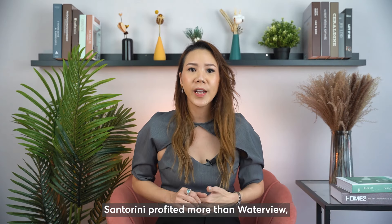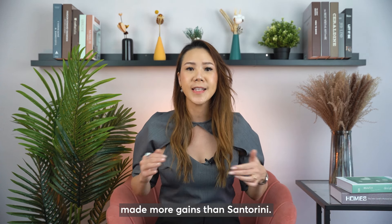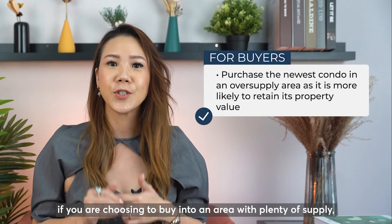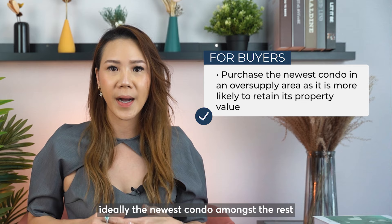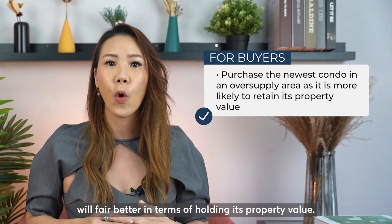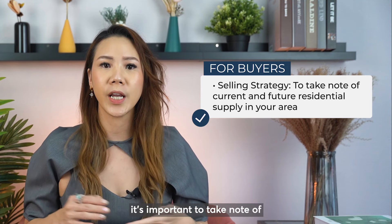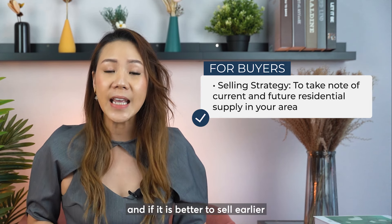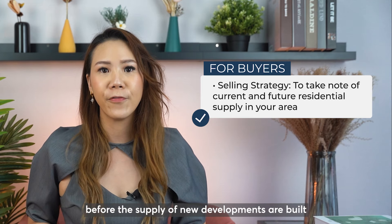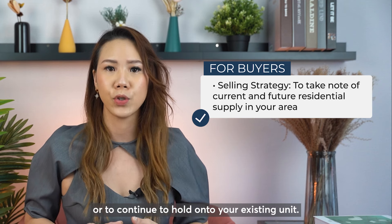Santorini profited more than Waterview, and likewise The Alps — being the second-newest condo — made more gains than Santorini. A pro tip: if you are choosing to buy into an area with plenty of supply, ideally the newest condo amongst the rest will fare better in terms of holding its property value. When purchasing a home, it's important to take note of what upcoming supply exists in your area, and whether it is better to sell earlier before new developments are built or to continue holding on to your existing unit.